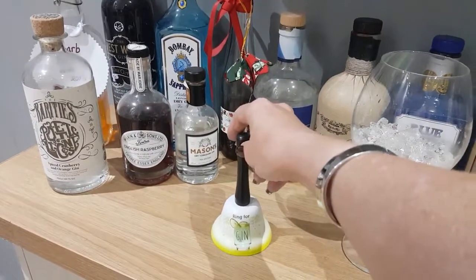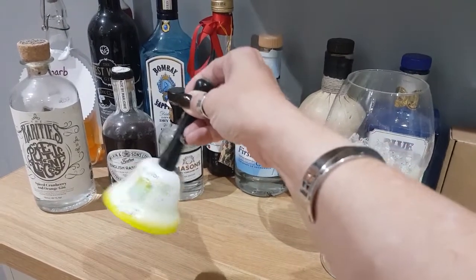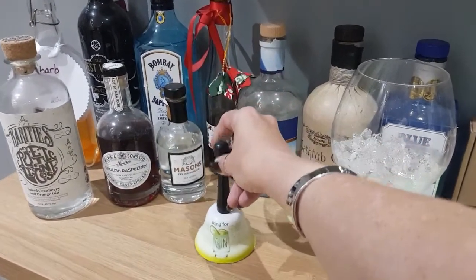First things first, some of my little fun things — this is my ring for gin bell, and my lovely friend Lou bought me that as a present.